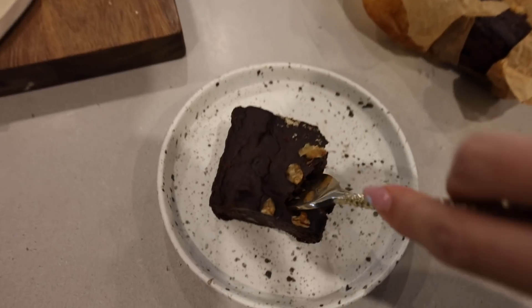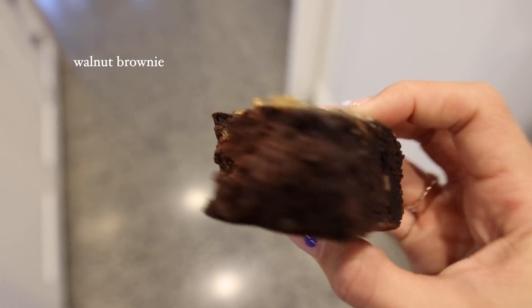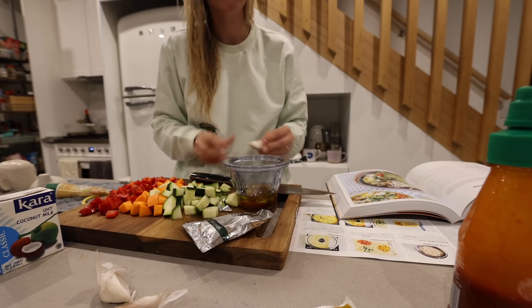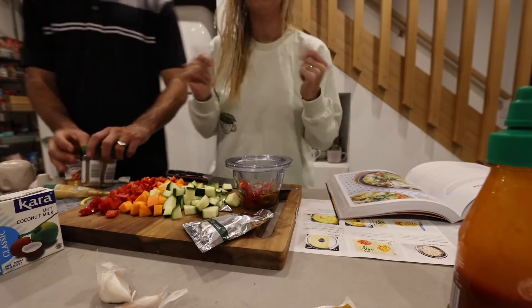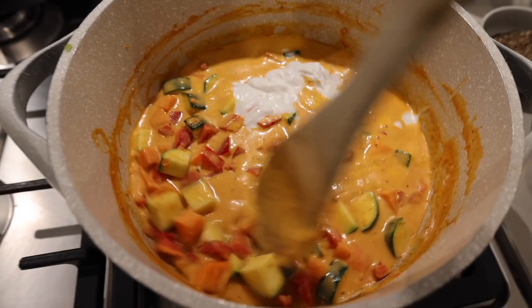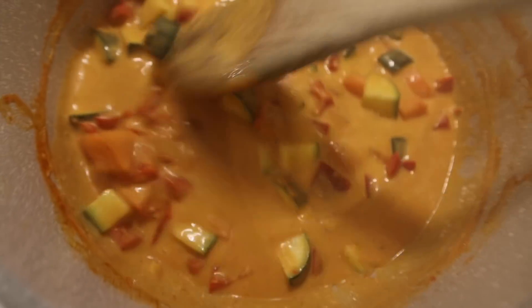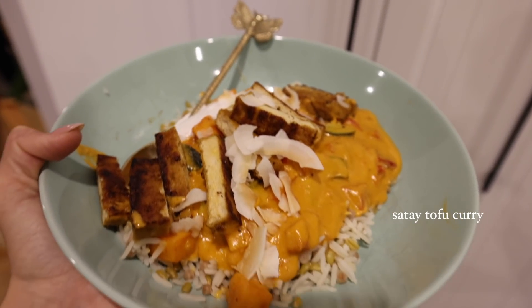Today I baked some walnut brownies for a recipe — it was a bit of a fail and I still need to perfect it, but I decided to have one as an afternoon snack before dinner. For dinner we were cooking a Marley Spoon curry, but the curry paste accidentally went home with Alex's mom, so I had to improvise and made my own curry paste from a recipe in my cookbook The Global Vegan. Alex didn't have much faith in it, but it was honestly so delicious — he agreed I did a good job saving the meal.